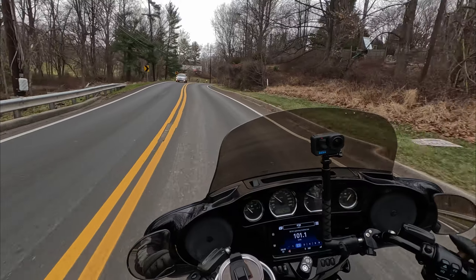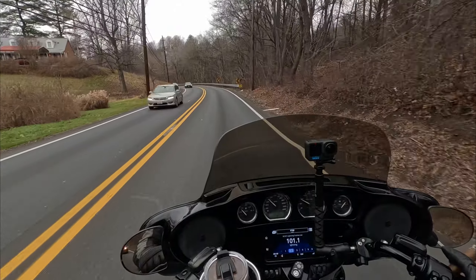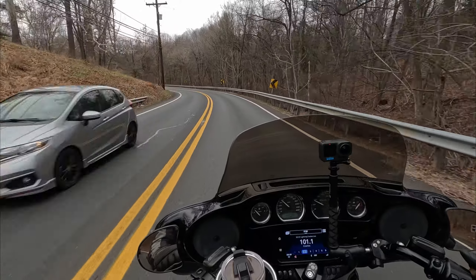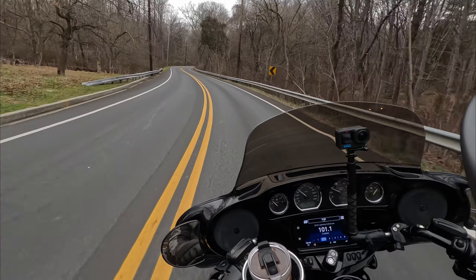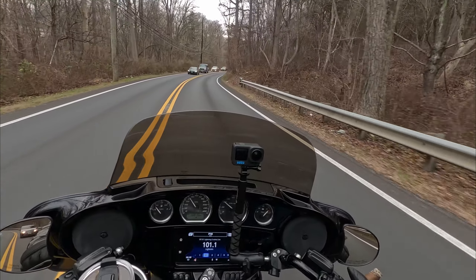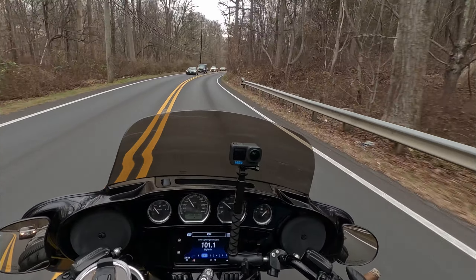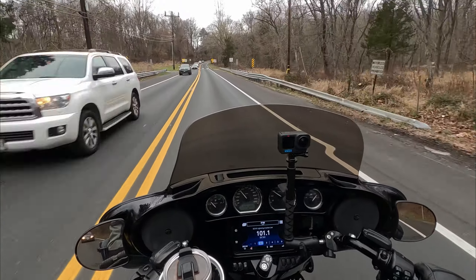I depend on this bike for my sanity. I ride frequently — I don't ride far, but I do ride frequently and I need it. I need to get out and feel the wind in my face and my knees in the breeze, and I need to be able to trust the bike. Right now I can't trust it — I'm not even doing the speed limit. I really don't want to wreck this thing, so I'm not willing to push the boundaries.